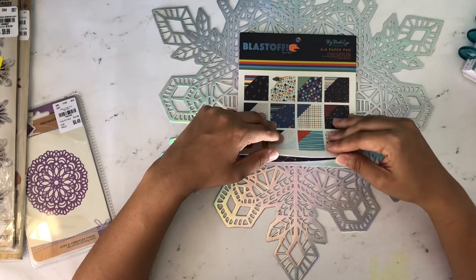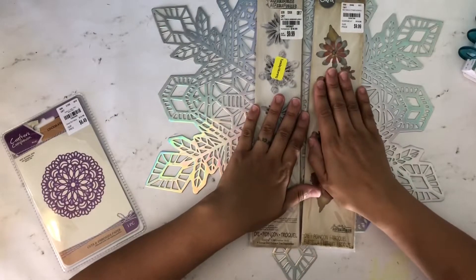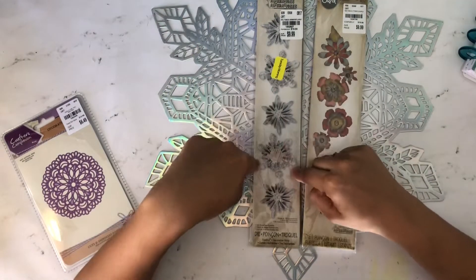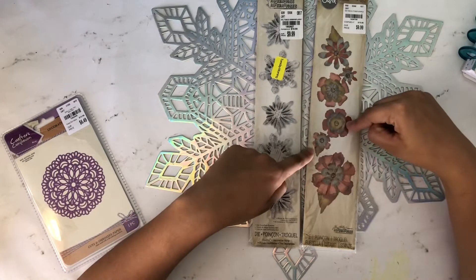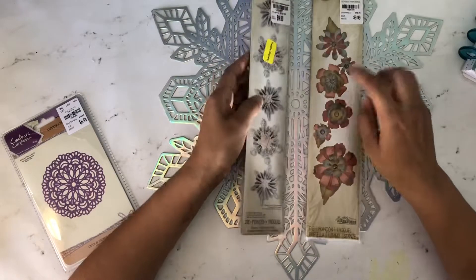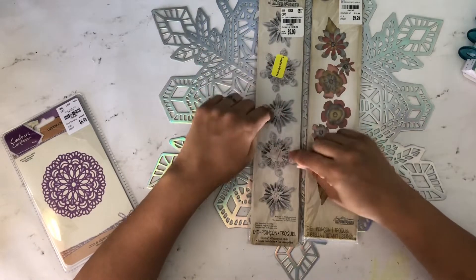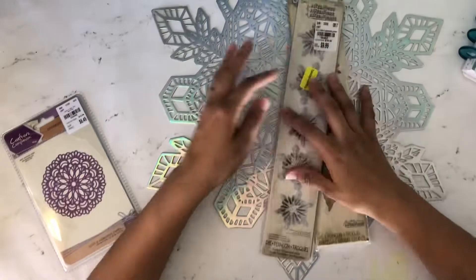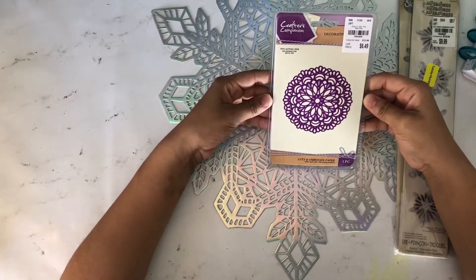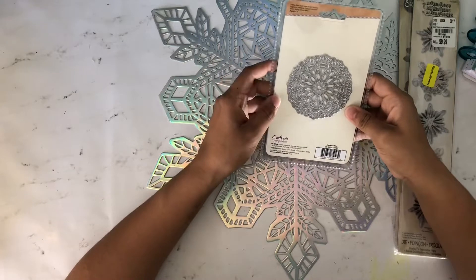I got these Sizzix dies by Tim Holtz — the snowflakes and some flowers. I'm super excited because I don't have either one. I don't have many flower dies and I don't have any snowflake dies, and the snowflakes were 40% off! Then I got this doily die from Crafter's Companion — I just love it. It's tiny and so detailed. I think it's going to cut so beautifully and I can't wait to play with it.